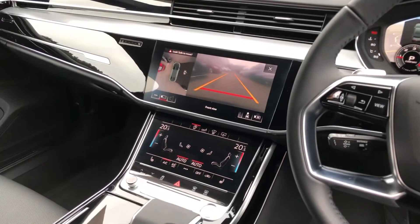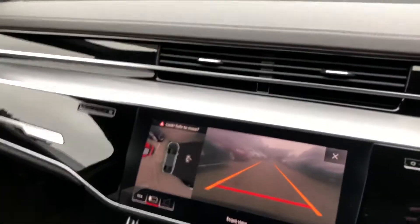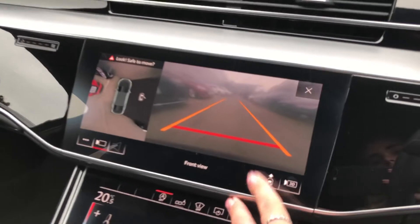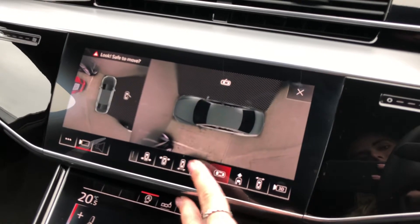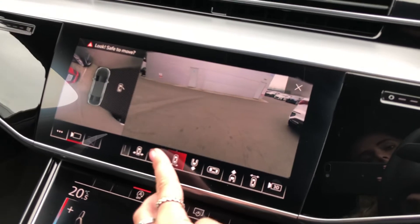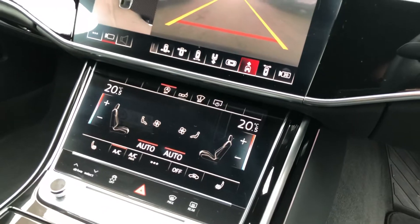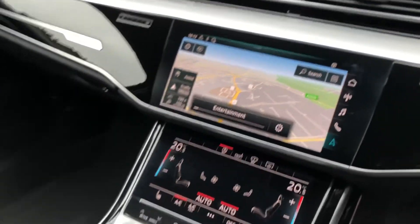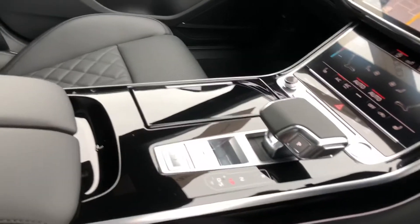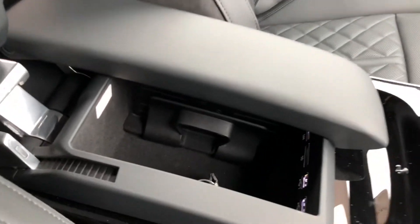Here we have the dual touchscreen MMI display with the front view camera display. This can be adjusted to your liking with the bird's eye view camera, front, rear, and all side cameras. Deluxe climate control is also included. We also have the full navigation system and S-tronic gearbox with various adapting charger points.